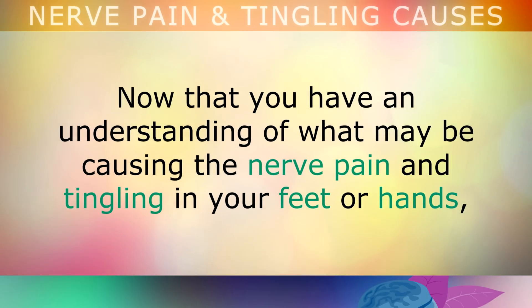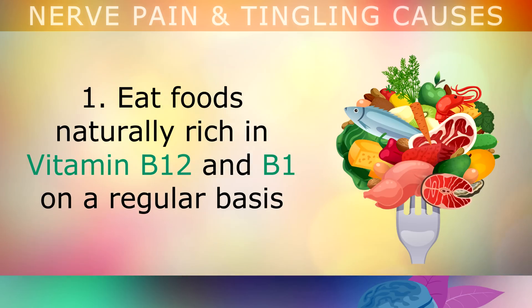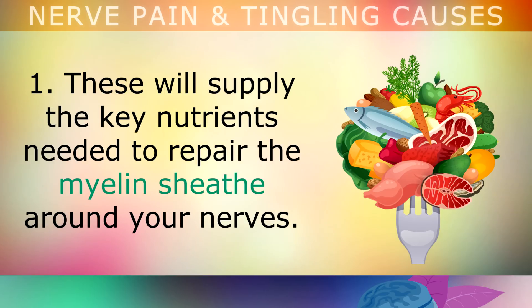Now that you have an understanding of what may be causing the nerve pain and tingling in your feet or hands, let's take a look at 5 natural ways to reverse this nerve damage and heal the nerves. First, eat foods that are naturally rich in Vitamin B12 and B1 on a regular basis, including nutritional yeast, beef liver, shellfish, oysters, wild salmon, sunflower seeds, organic pork and garlic. These foods supply the key nutrients needed to repair the myelin sheath around your nerves.